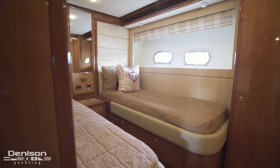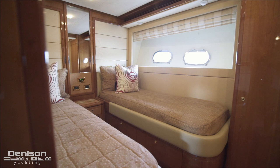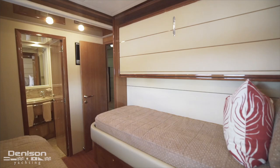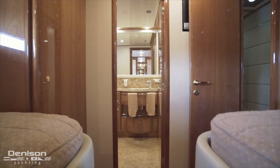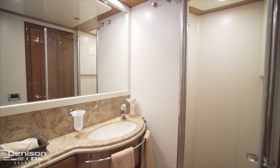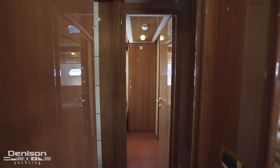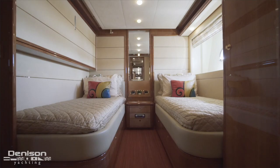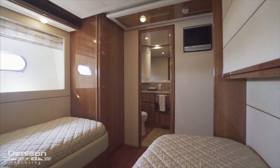Leaving the owner's suite, we move forward into the starboard side to check out one of two mirrored guest staterooms featuring twin berths. For trips when you have the kids and grandkids on board, there's a Pullman berth that folds down inboard. Each stateroom features an ensuite with a shower stall. Directly across the hall is the second mirrored stateroom, again with side-by-side berths and a drop-down Pullman.